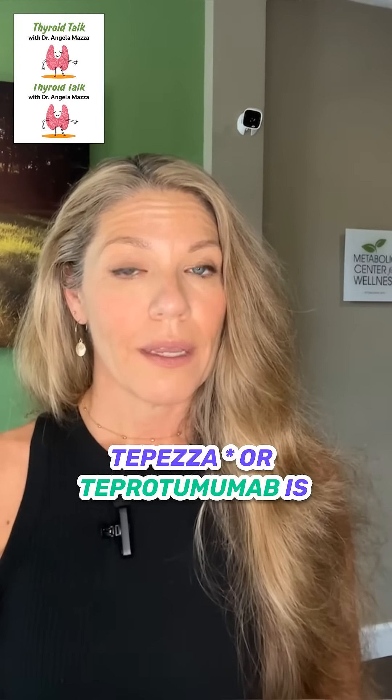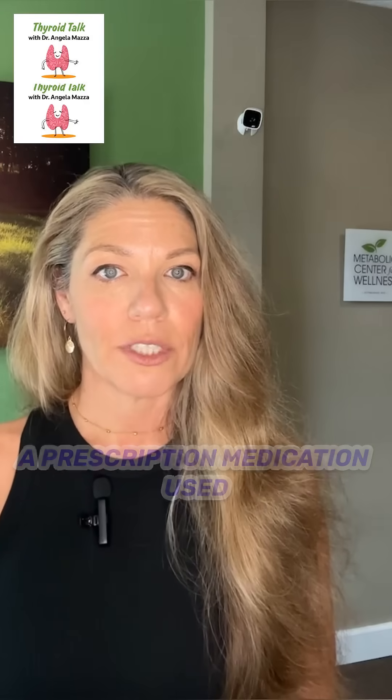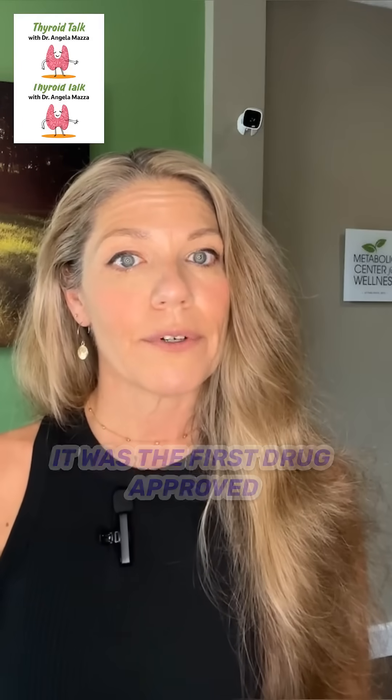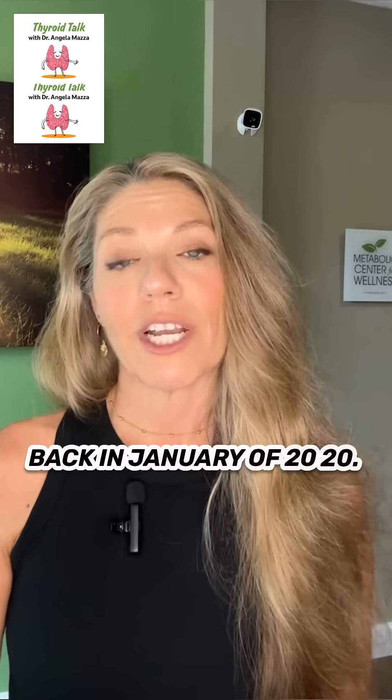Tepesa, or teprotumumab, is a prescription medication used to treat thyroid eye disease, or TED. It was the first drug approved by the FDA to treat TED back in January of 2020.